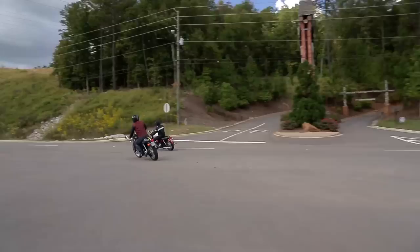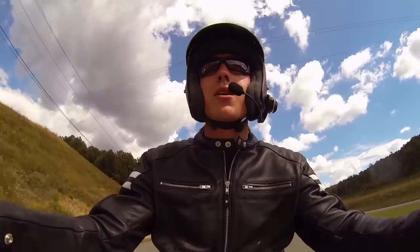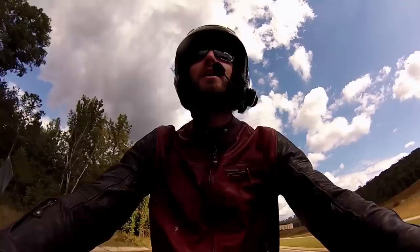There it is — track entrance, coming up on the right. Finally, the mecca of motorsports in America. I'm pretty excited, I have to say. It's been a while since I've been to a track I've never seen before, and this is a really nice track.